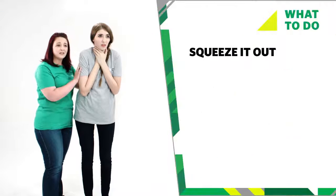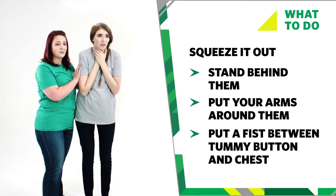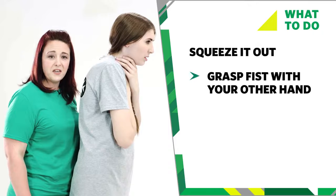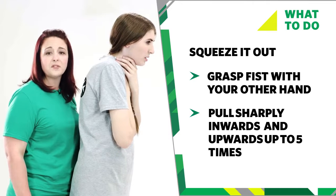If back blows don't work, try giving up to five abdominal thrusts — squeeze it out. To give the abdominal thrusts, stand behind them. Put your arms around them and link your hands between their tummy button and the bottom of their chest. Clench your lower hand in a fist, grasp your fist with your other hand, and pull sharply inwards and upwards. Repeat up to five times.